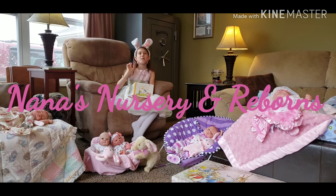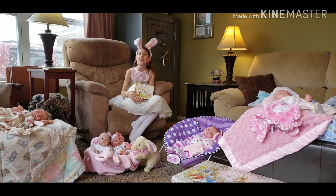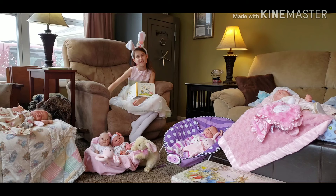Hi guys, welcome back to Nana's Nursery and Rejoins. I'm Raymond. And I'm Nana. And today is a kind of late themed Thursday, but today is Easter. That is right, today is Easter.